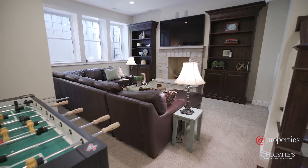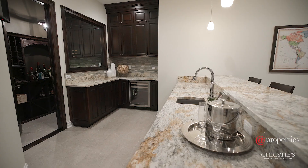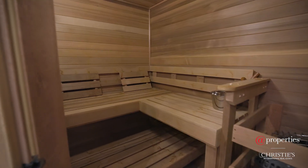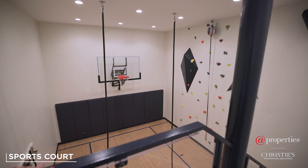I can't wait for you to see this amazing basement. With above-grade windows, it has so much natural sunlight. And it is decked out with a built-in bar, wine cellar, exercise room, sauna, and even my favorite surprise — a basketball court with rock climbing wall.